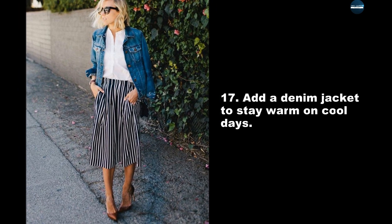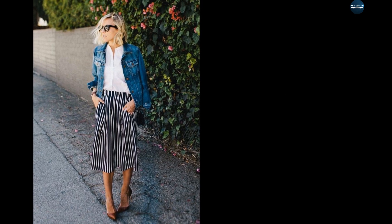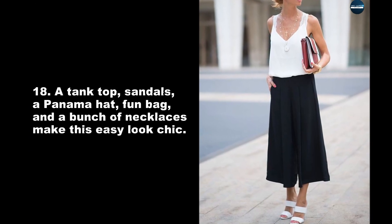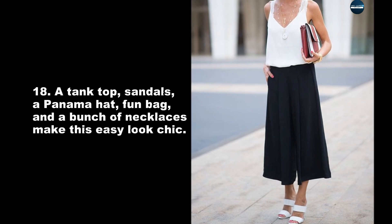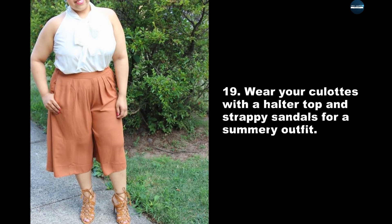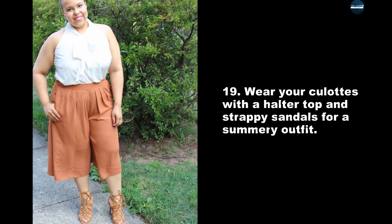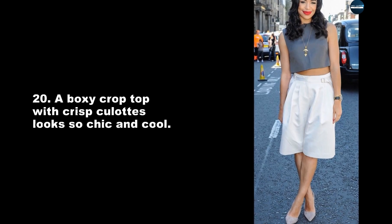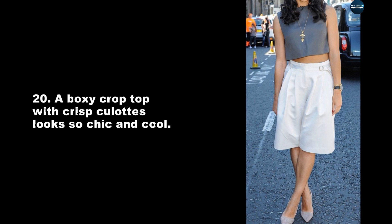A tank top, sandals, a Panama hat, a fun bag, and a bunch of necklaces make this easy look chic. Wear your culottes with a halter top and strappy sandals for a summery outfit. A boxy crop top with crisp culottes looks so chic and cool.